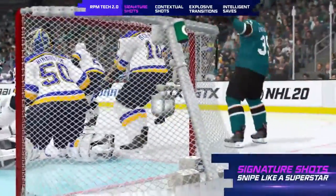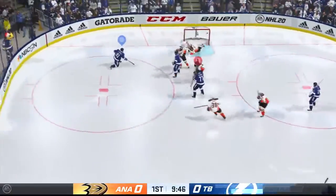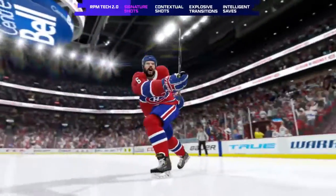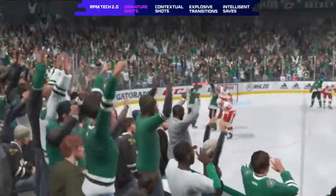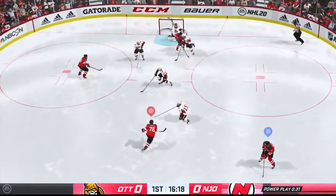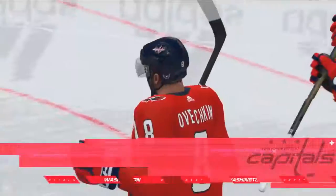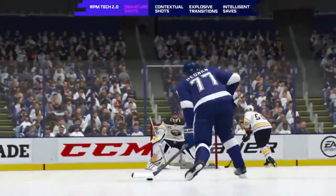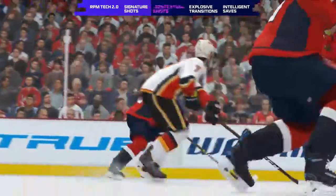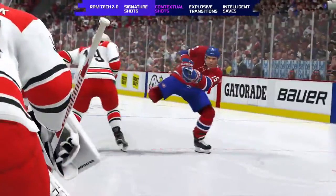In NHL 20, with a complete overhaul to shooting animations and the introduction of signature shots, every shot is different. Signature shots showcase the unique styles and attributes of individual players. Whether you're Auston Matthews setting up a toe-drag wrist shot, P.K. Subban with the high wind-up booming slap shot, or Ovechkin with the seamless one-timer, you'll be able to feel like a superstar and snipe like one too. In addition, RPM Tech allows us to add contextual shots, giving you realistic animations in any circumstance.